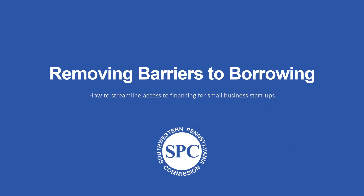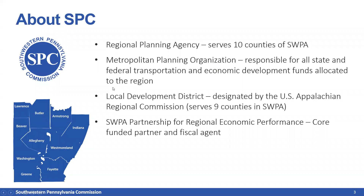Before I get into the meat of the presentation, I'd like to talk a little about what SPC is as an organization. SPC is a regional planning agency serving 10 counties of Southwestern Pennsylvania. We're a metropolitan planning organization, a local development district, and a core-funded partner and fiscal agent for the Partnership for Regional Economic Performance — the PREP program. From a lending perspective, SPC is here to help the Southwestern Pennsylvania region's economy grow and prosper, and recently we've been helping businesses recover from COVID-19.